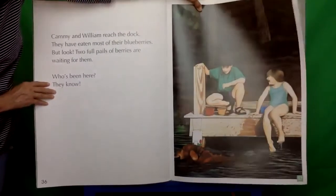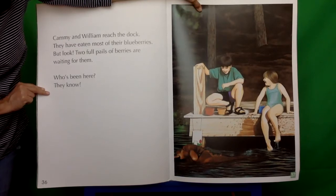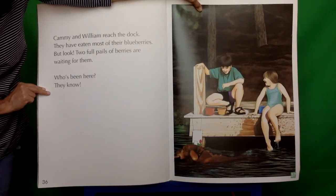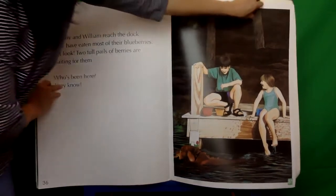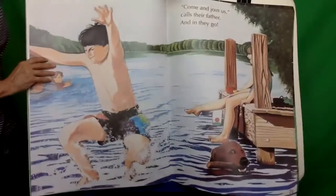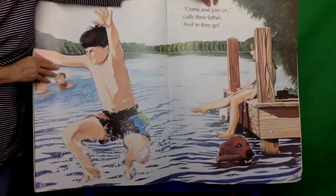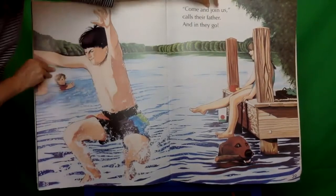Cammie and William reach a dock. They have eaten most of their blueberries, but look — two full pails of berries are waiting for them. Who's been here? They know. Come and join us, calls their father, and in they go. Maybe there is some splashing at the pond after all.